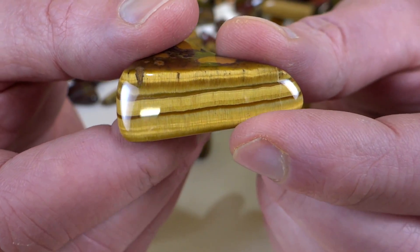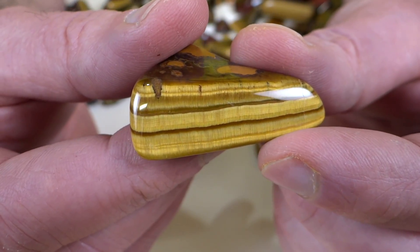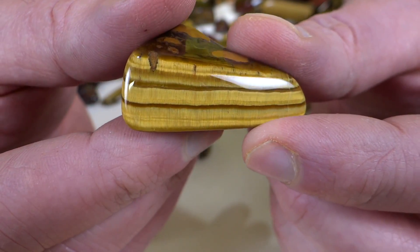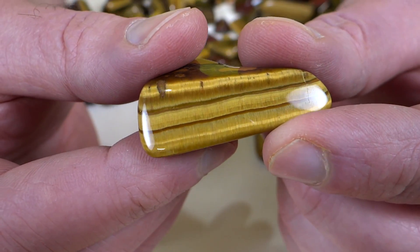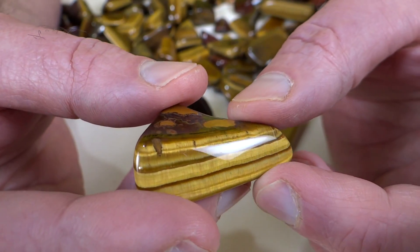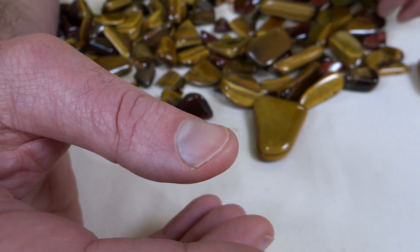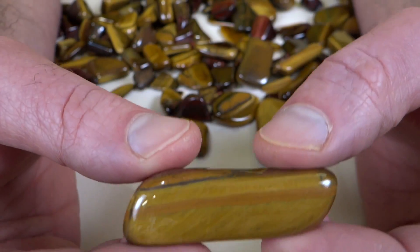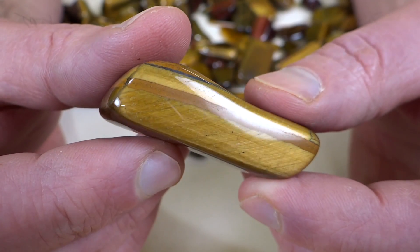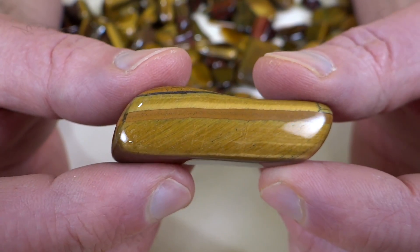This was really nice to tumble. A lot of the rocks I tumble, I tumble for months to get them shaped the way I want them. These, I think the first ones were getting done in just a couple weeks. So they go a lot quicker and they end up nice and shiny. Sometimes softer rocks that get done quicker don't polish up as nice.